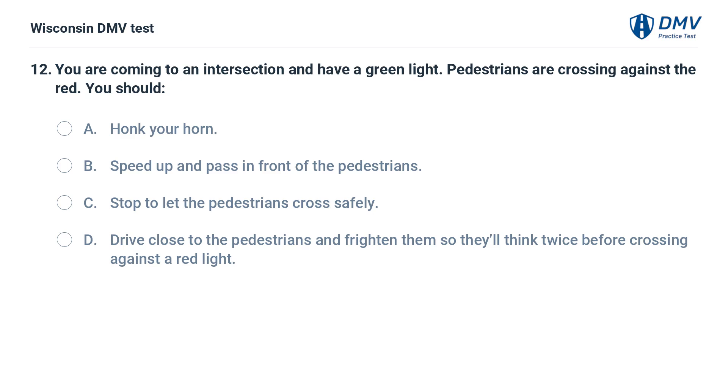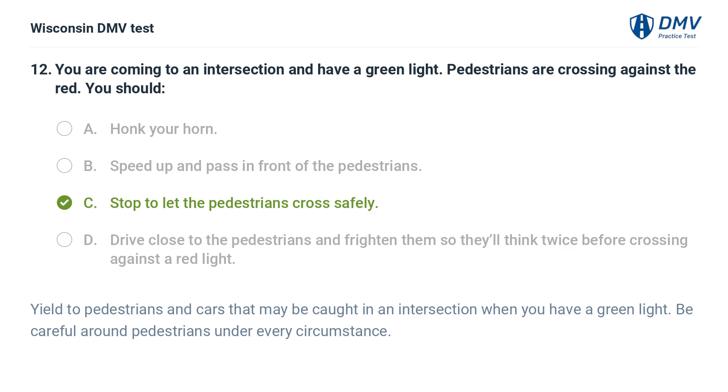You are coming to an intersection and have a green light. Pedestrians are crossing against the red. You should: A. honk your horn, B. speed up and pass in front of the pedestrians, C. stop to let the pedestrians cross safely, D. drive close to the pedestrians and frighten them. The answer is C, stop to let the pedestrians cross safely. Yield to pedestrians and cars that may be caught in an intersection when you have a green light. Be careful around pedestrians under every circumstance.